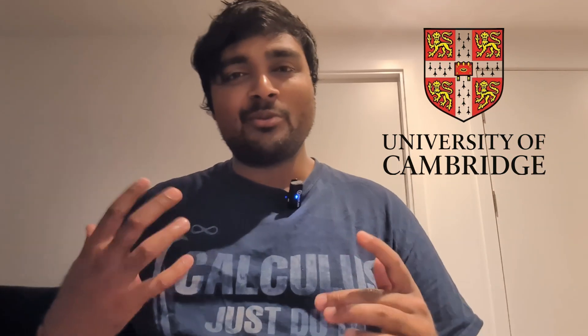Thanks so much for watching. I'll leave another video on the screen where I solve a TMUA problem or a TMUA-style problem — it comes from a bank of problems I use with my students which aren't from past papers, but could very well have been. I'll see you over there.